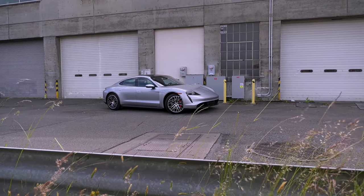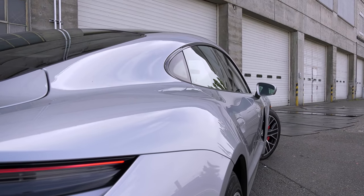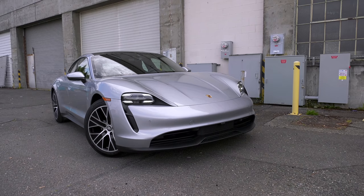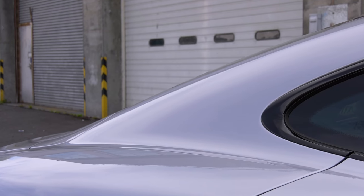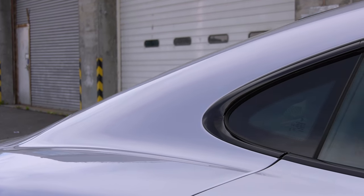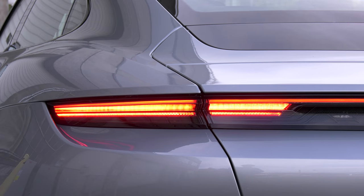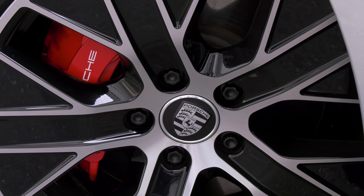If you haven't seen a Taycan in person, it looks like a smaller, more shapely Panamera. A number of people stopping to admire this mistook it for one. The styling is both subtle and dramatic — it draws a lot of eyeballs, more than I would have thought. It's a lot closer to the Mission E concept vehicle than most production cars get. And it's a great reverse play on the word 'emission.'